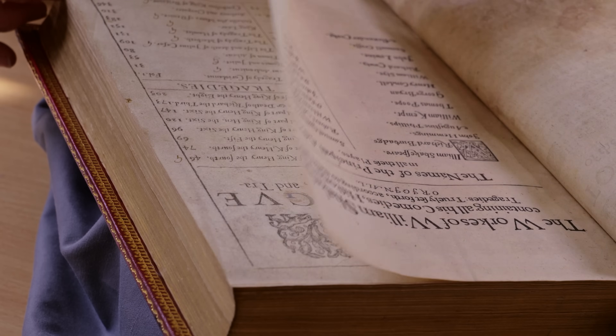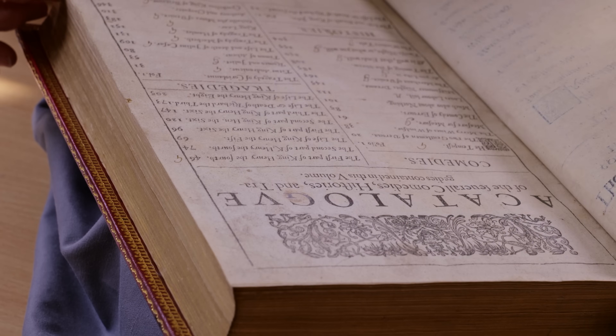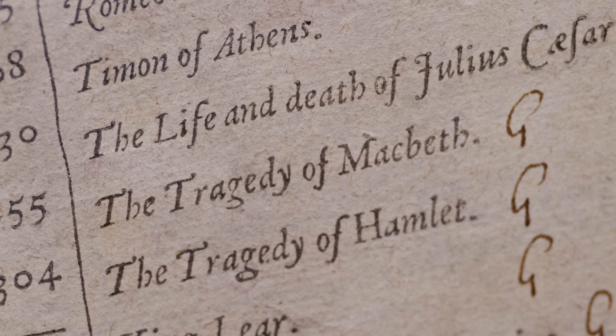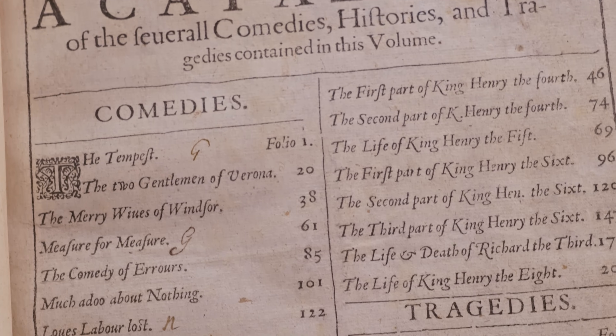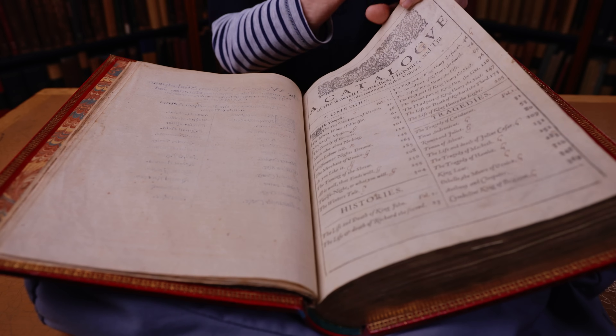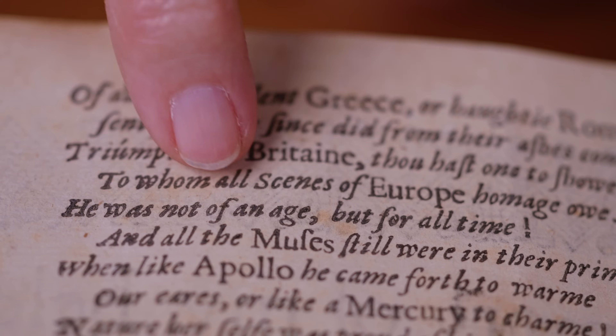Plays that would probably have been completely lost to us include The Tempest, Macbeth, Twelfth Night, and many others that are among people's favourites today. Some people expect us to be handling a book like this wearing white gloves, but actually the conservation advice now is to simply wash your hands before using it.